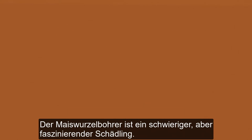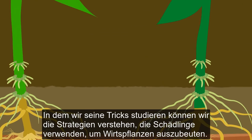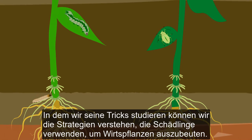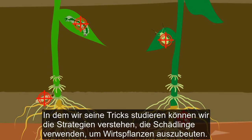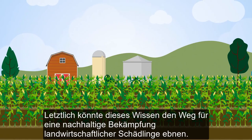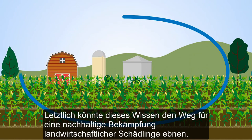The western corn rootworm is a difficult but fascinating pest. Learning about its tricks allows us to understand the strategies that herbivores can use to exploit plants. Ultimately, this knowledge may pave the way for the sustainable control of agricultural pests.